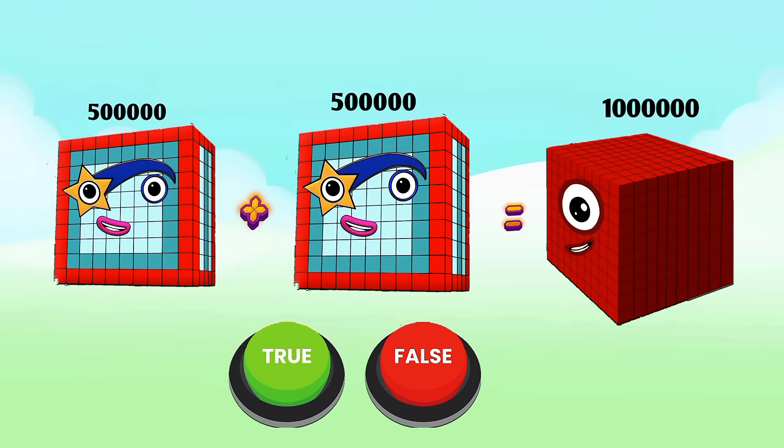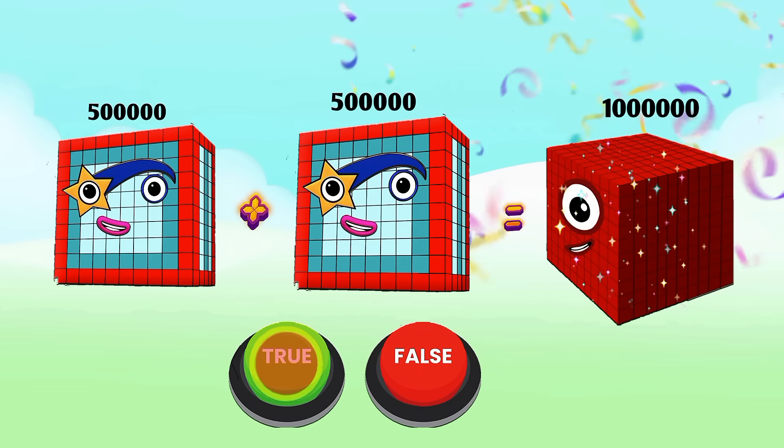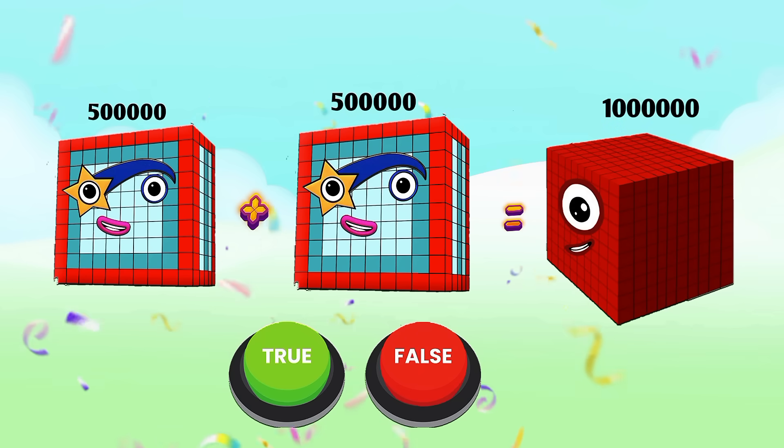500,000 plus 500,000 equals 1,000,000 — is it true or false? Yes, it is true! 500,000 plus 500,000 equals 1,000,000.